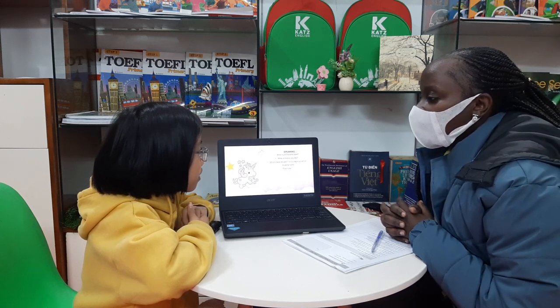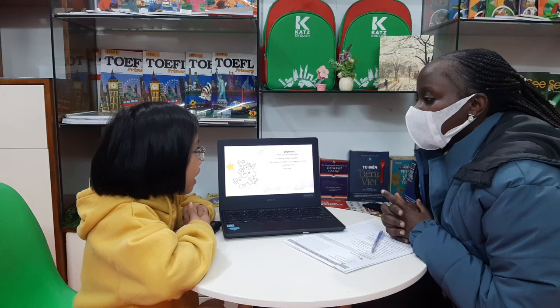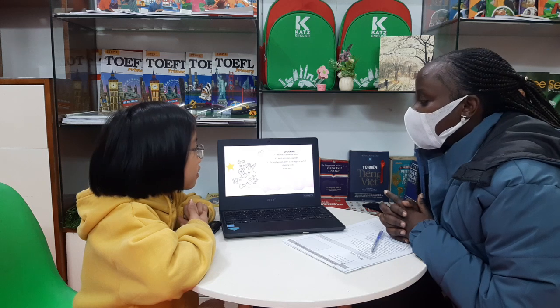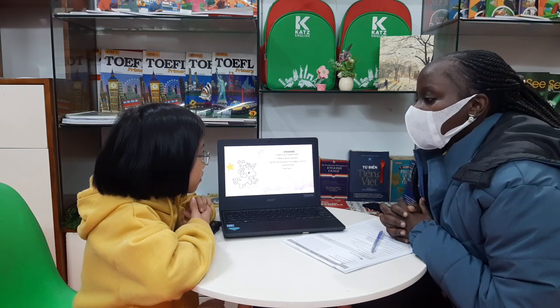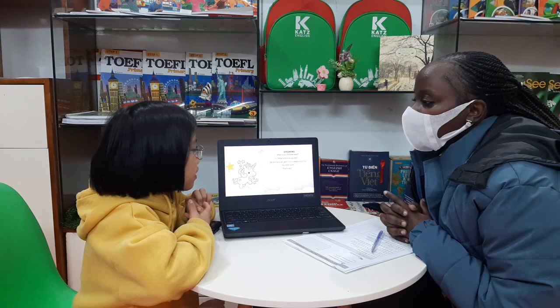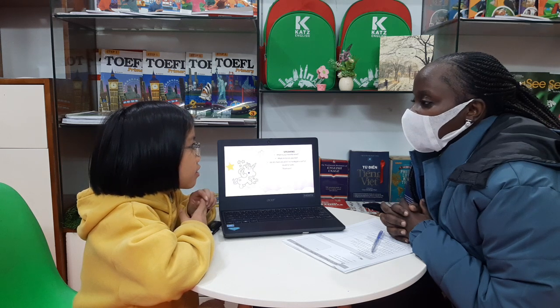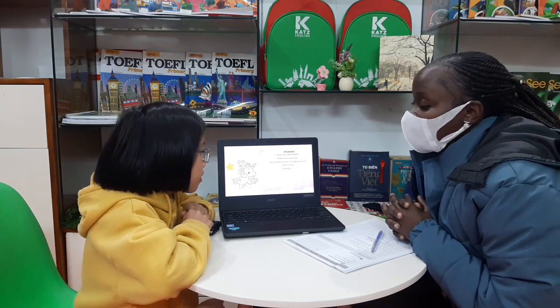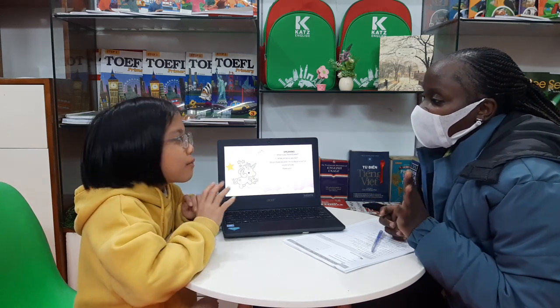What animal do you like? I like... Snack. Okay. Do you have any pets? Do you have any pets at home? One pet. What is that? It's a dog. Okay. Okay. Thank you, Nana. Bye-bye, teacher.